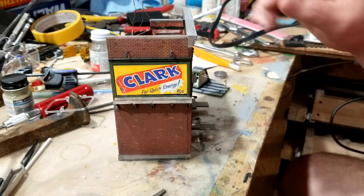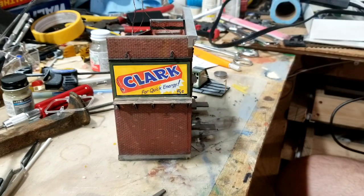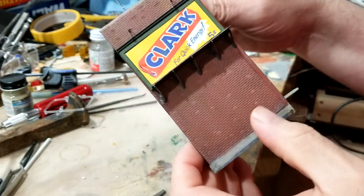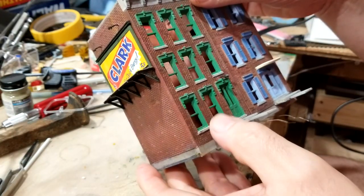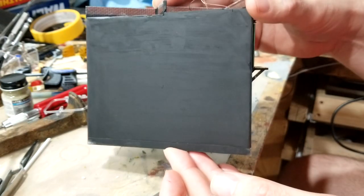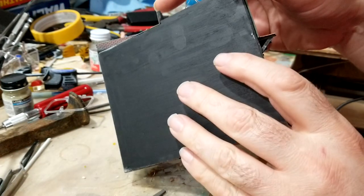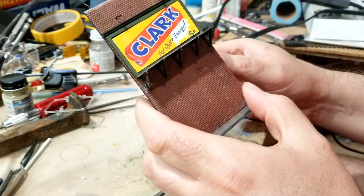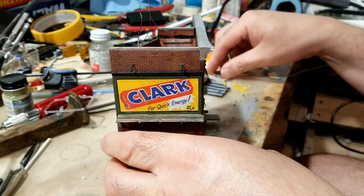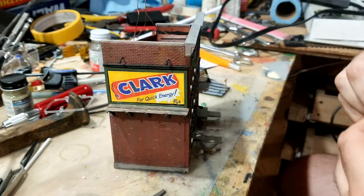Hey everybody, welcome back. This week I've been working on this building — you'll probably recognize the sign. This was just a store front, so I added a side to it and the back, but all I did was paint the back black because it's gonna be up against the side of the layout. I painted it, added a couple lights — whoops, I almost knocked it on the floor.